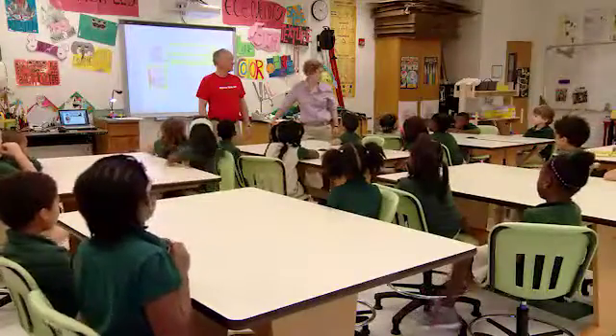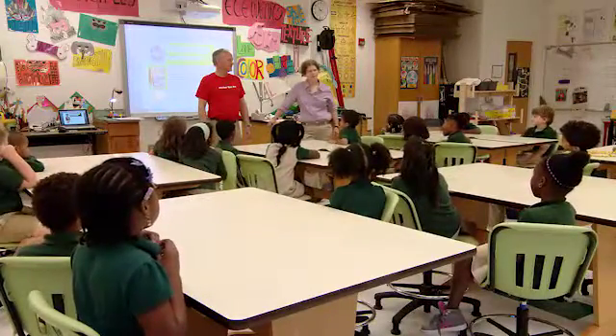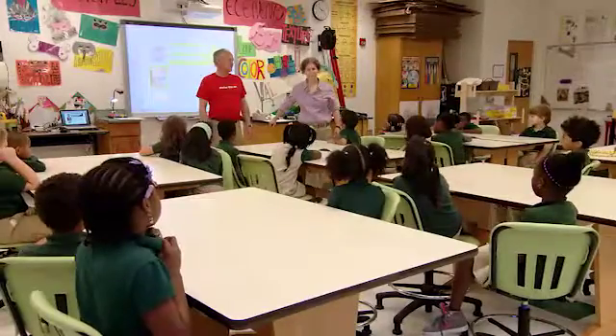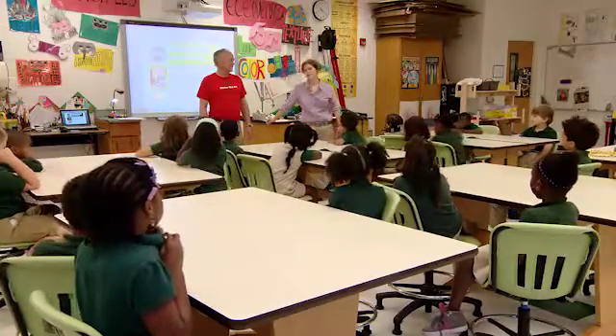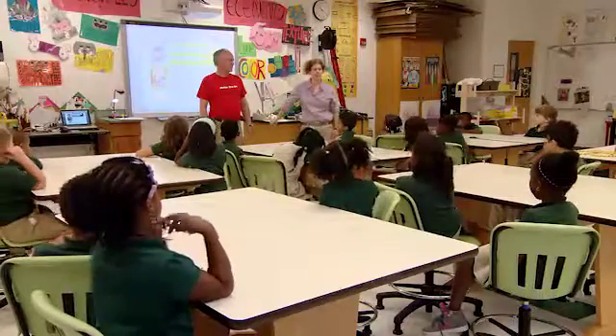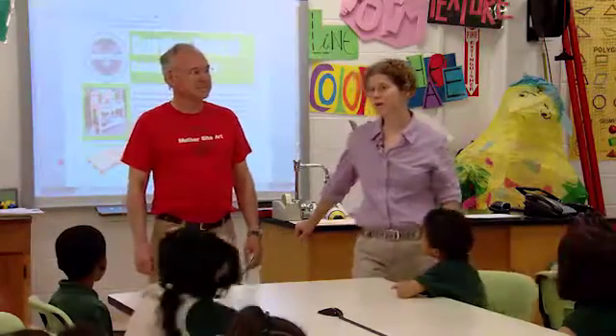Good morning, everybody. Good morning, Ms. Bryan. So today we have a special guest with us. We have Mr. Mather, and he's going to be with us for the quarter. So I wanted to introduce him. He is a good friend of mine, and we've worked together for quite a few years now on different projects.